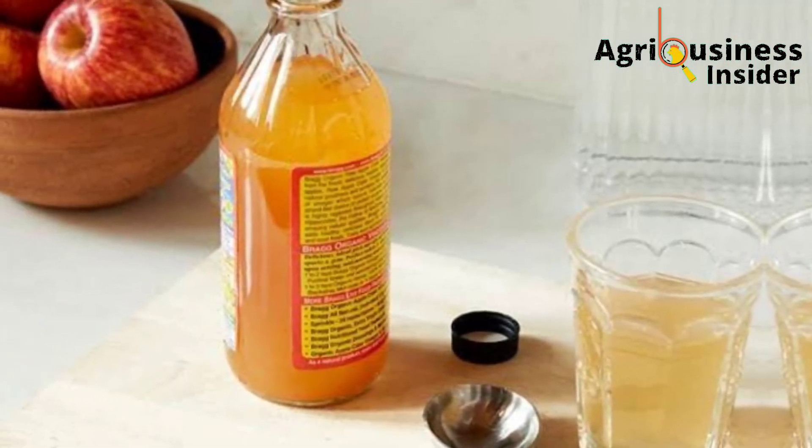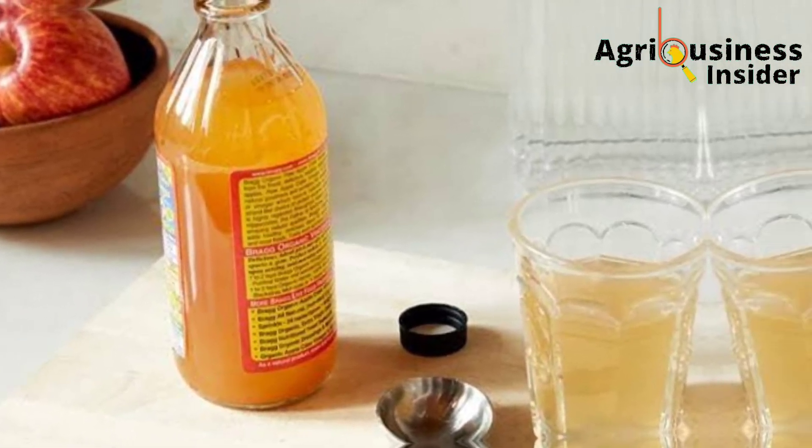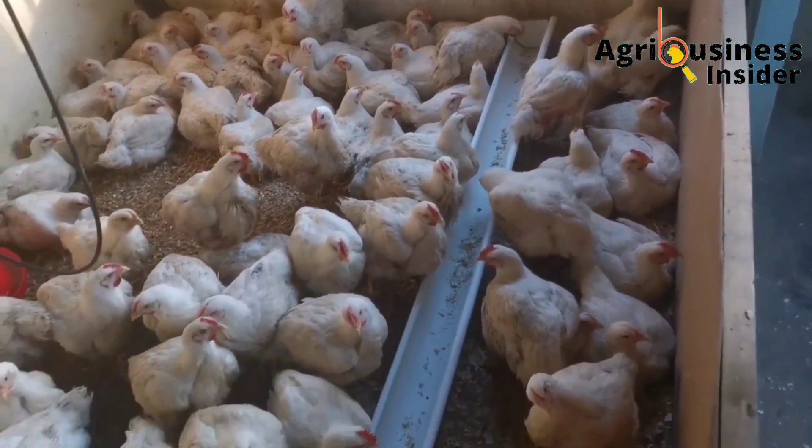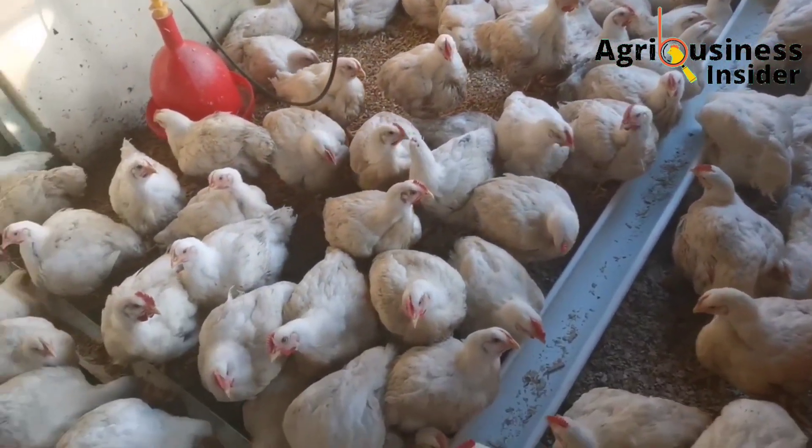The fifth benefit is that these probiotics eliminate stress from the chickens. Probiotics like apple cider vinegar are very good at helping fight the negative effects of heat stress, because they also contain antioxidant properties.